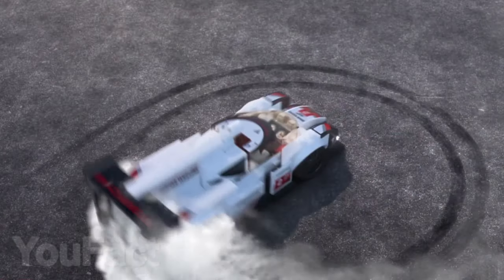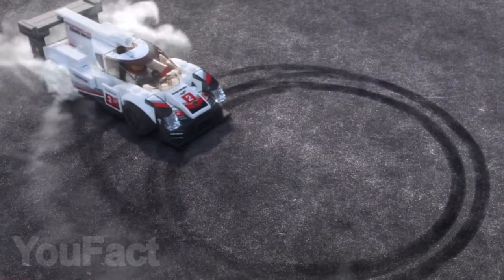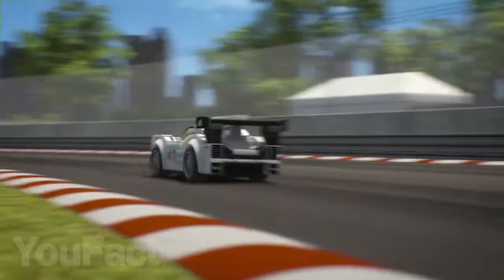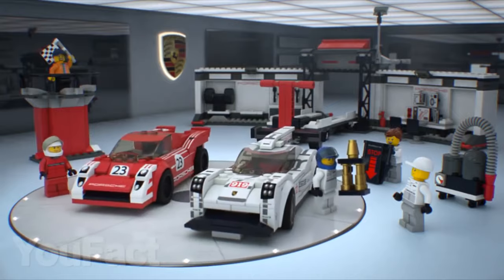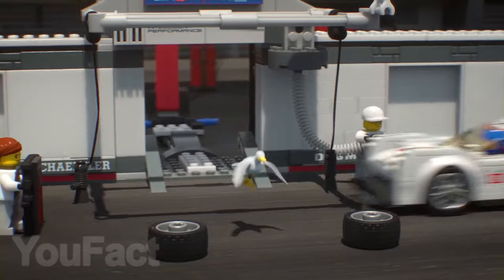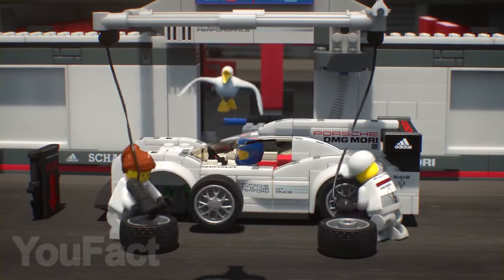Some of the most popular Lego sets are dedicated, of course, to cars. For example, this model Porsche 919 Hybrid consists of only 163 pieces, but look how cool it is! Even a child can assemble it on his own. By the way, the glass in the cockpit is easily removed and you can seat the pilot, who is also included.